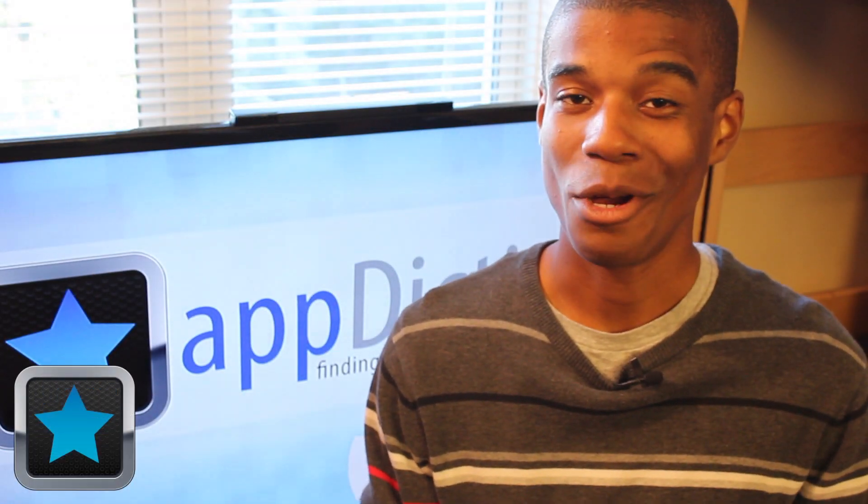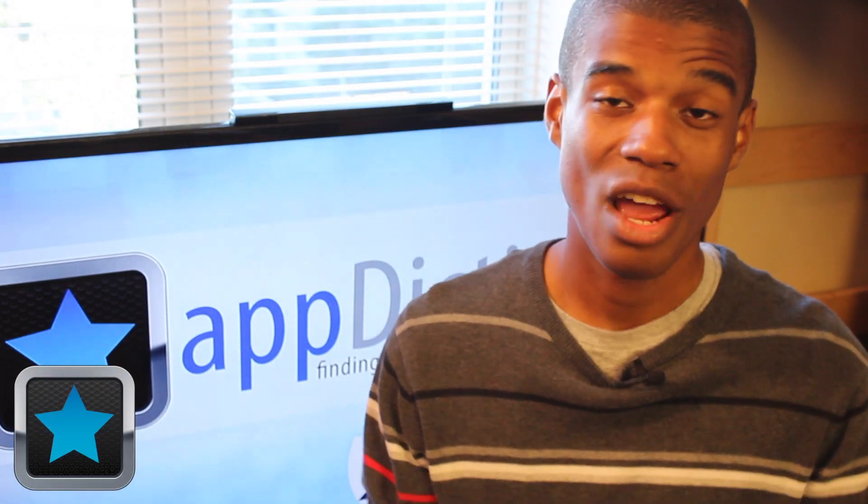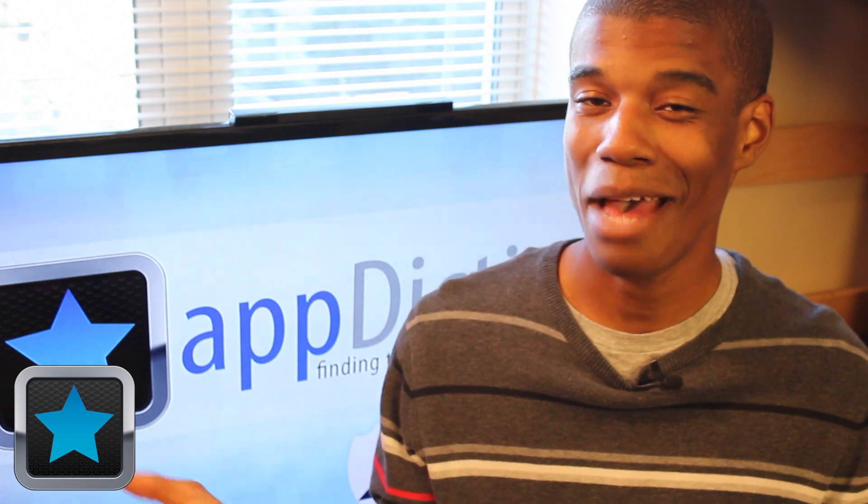Hi, and welcome to an Appdictions app demo, brought to you by Tech Bytes with Jay Smith, where we try and keep you informed on all of the latest apps in the App Store.